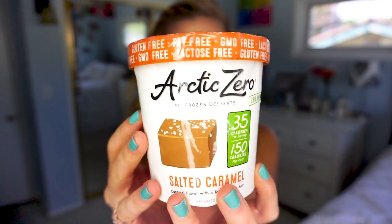The last ice cream is Arctic Zero Salted Caramel — 'caramel flavor with a touch of sea salt, fit frozen desserts.' Same stats as the other Arctic Zero: 35 calories per serving, 150 calories per pint, fat free. Total carbohydrates 7 grams, dietary fiber 2 grams, 5 grams of sugar, 3 grams of protein. Purified water is again the first ingredient. I'm a little afraid, but let's see if it can redeem itself.